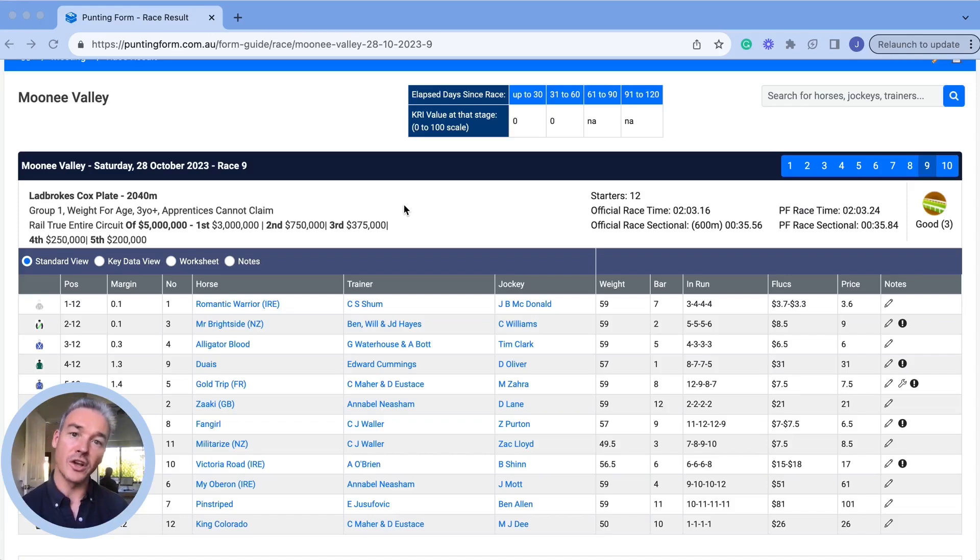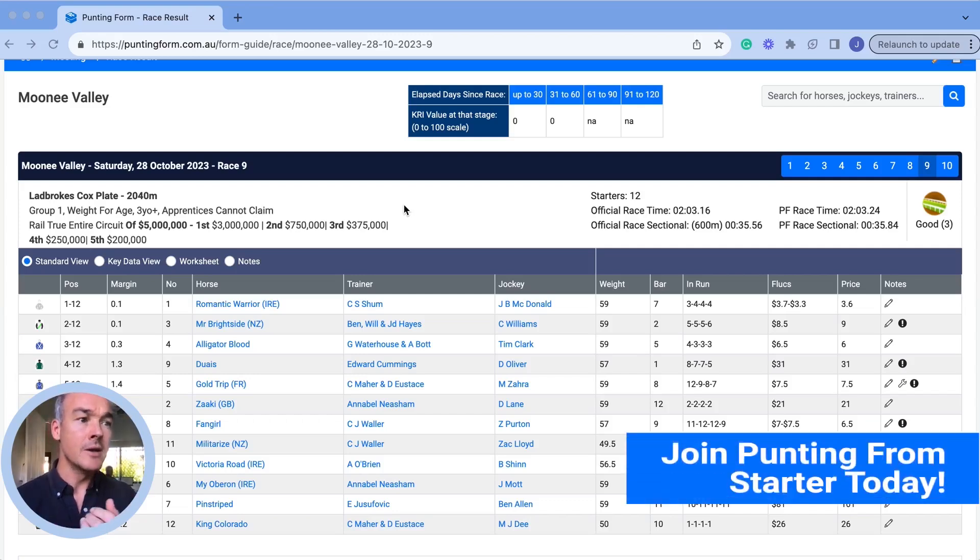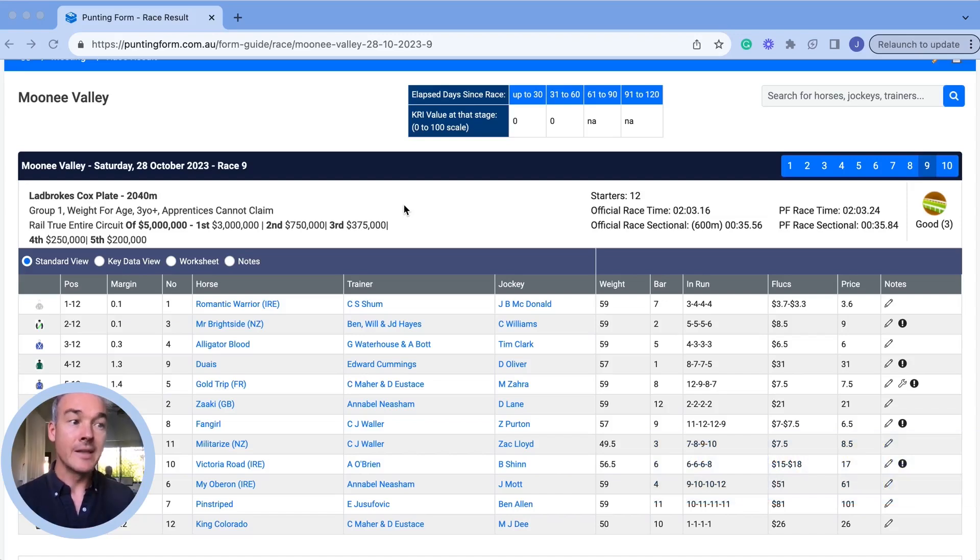Punting Form has been doing this since 2012, with over a million runs where they've recorded the time and created a benchmark. They use proprietary algorithms applied to raw sectional times captured by a team with over 200 years of cumulative experience. From this, they generate a series of benchmarks enabling you to compare the speed performance of one horse to another. They take thousands of sectional time runs per track and apply an algorithm using distance and class variables to create track par times.